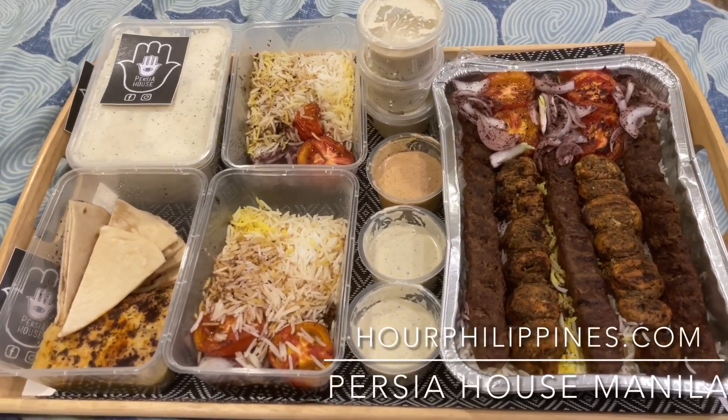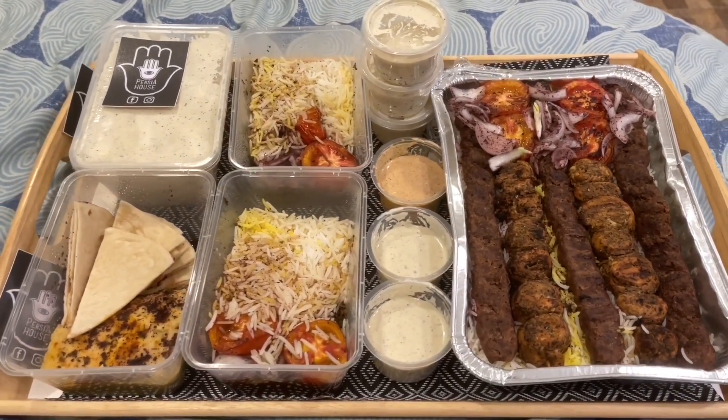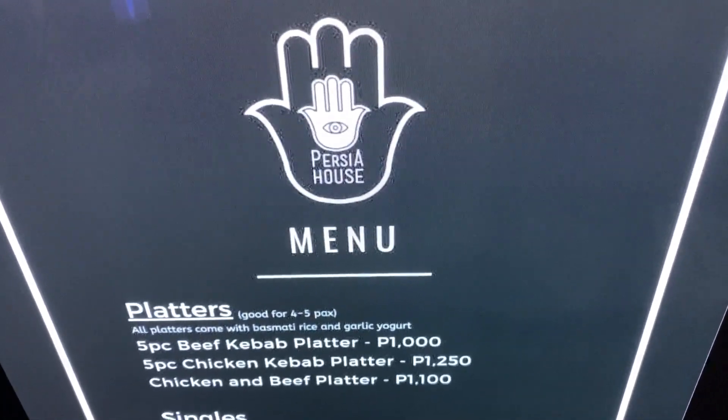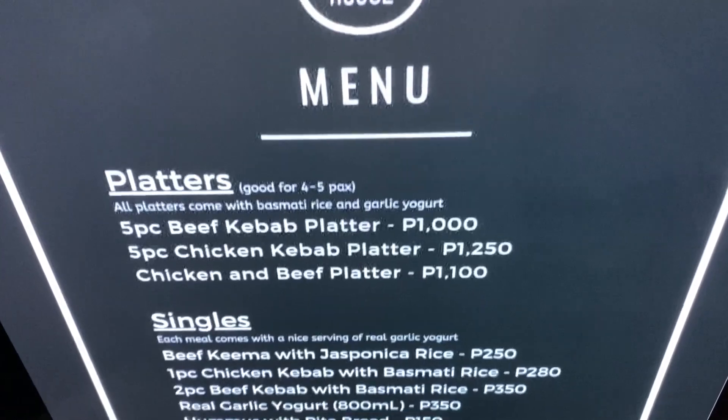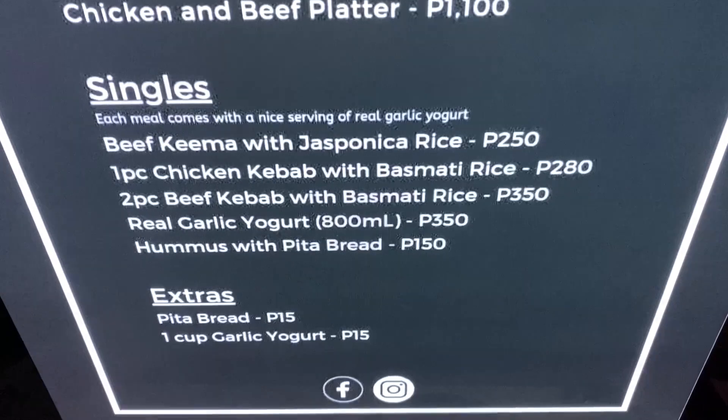Persia House is a cloud kitchen concept by Persian Filipino entrepreneur Koda Godarzi and was first opened in July 2017. From their one-page menu, we would highly recommend their beef and chicken kebab platter with basmati rice and their beef keema. Hi everybody, welcome back to our channel. For dinner, we decided to order in something new, and our good friend Duard Venegas in California suggested Persia House, which is supposed to serve authentic home-cooked Persian meals.